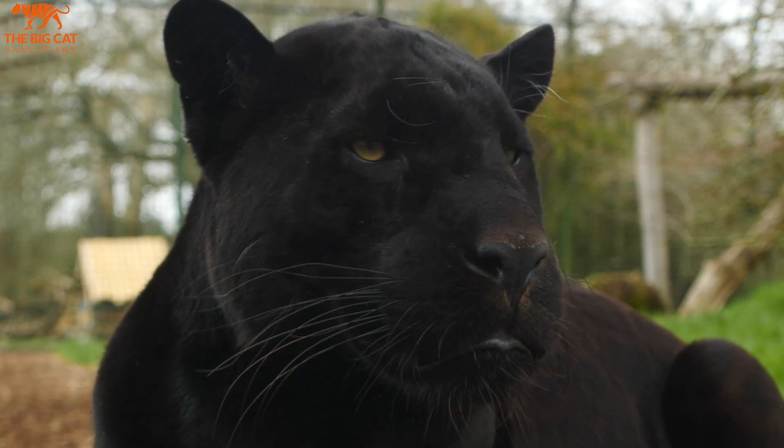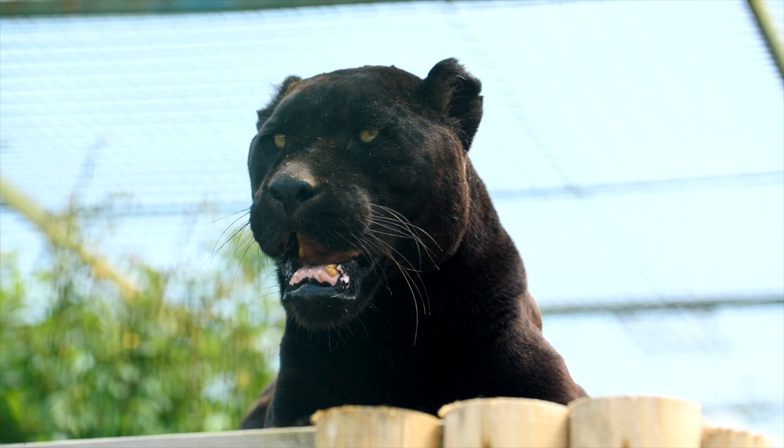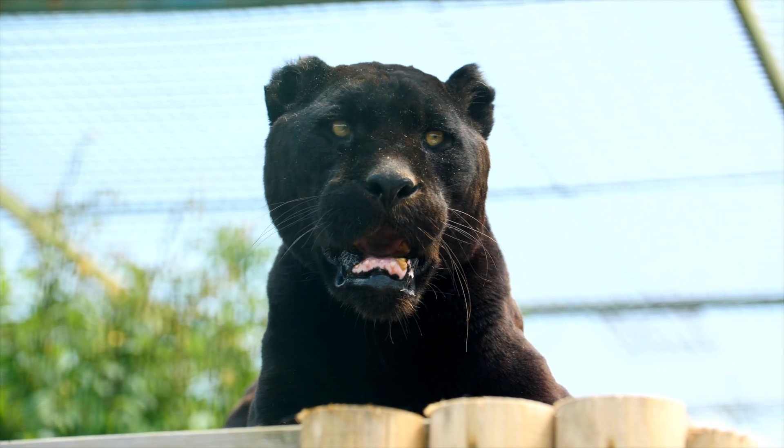Here at the sanctuary we have three stunning black jaguars: Maya, Neuron, and Athena. Using jaguars as an example, around 10% of wild jags out in Central and South America happen to be melanistic.